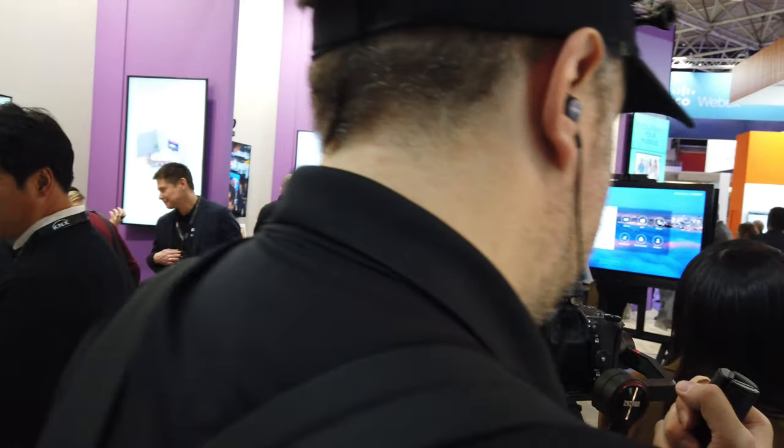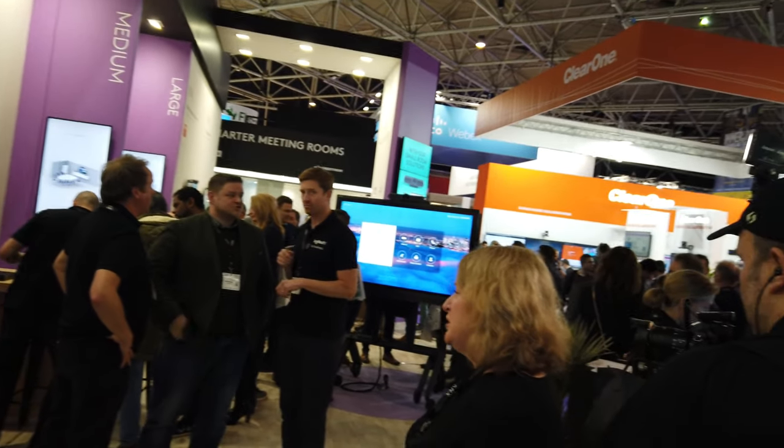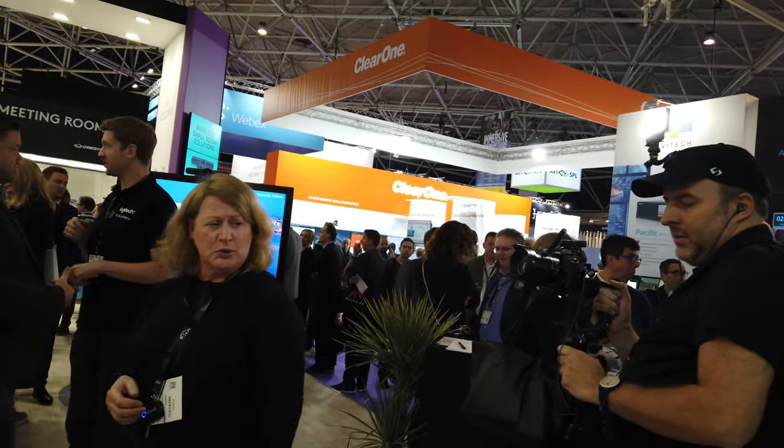Here at the ISE 2020 booth, aside from personal collaboration products, Logitech is showing solutions for small meeting rooms.